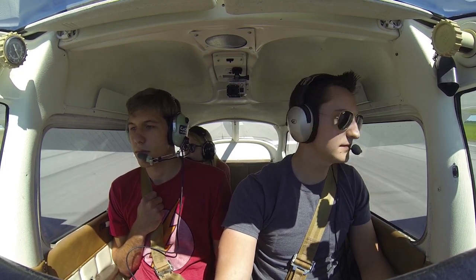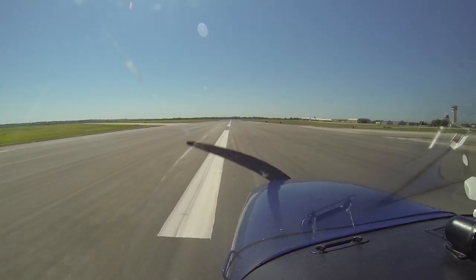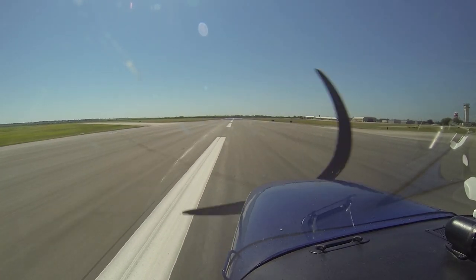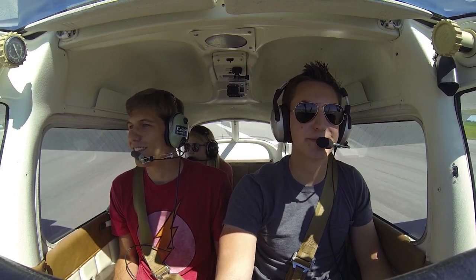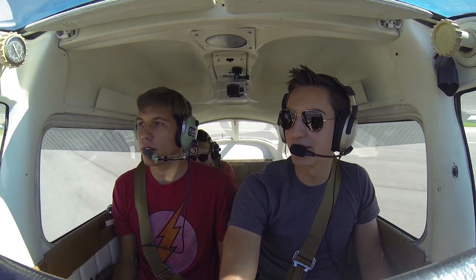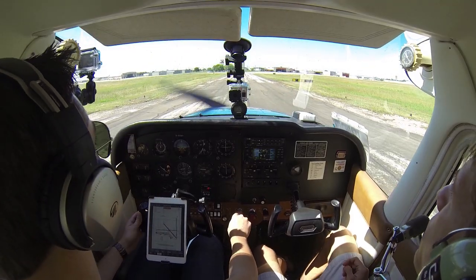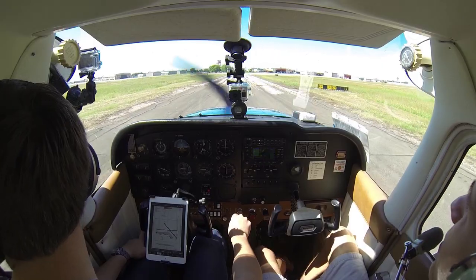Not a bad way to spend a Wednesday morning before taking a final exam. Flying has always put my mind at ease, and taking up someone who's never flown before makes it even better. I love sharing the art of flying with those around me, especially those who haven't experienced it yet. And I feel that it's my duty to introduce those people to flying. Perhaps that's why I'm working so hard to be a flight instructor — I just enjoy sharing it and teaching about it.